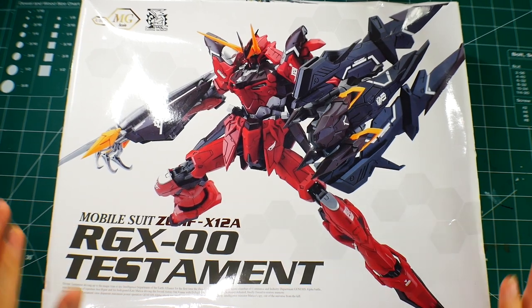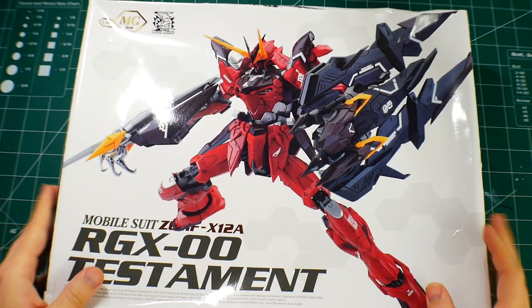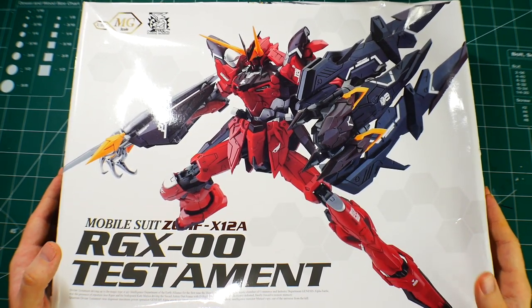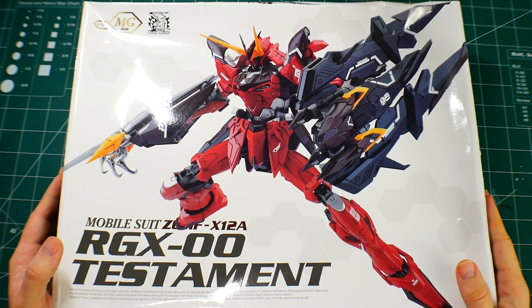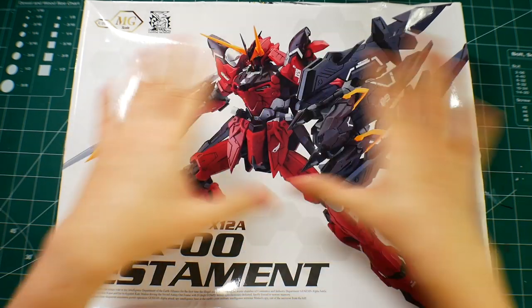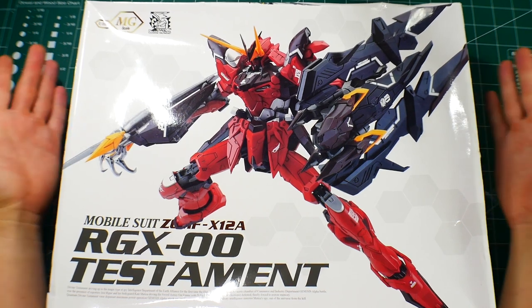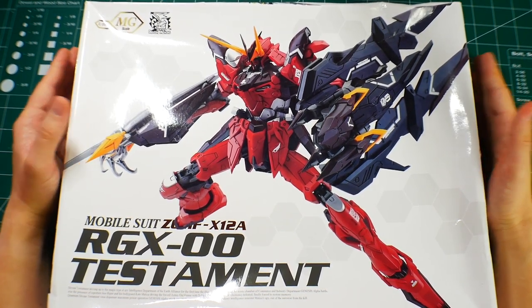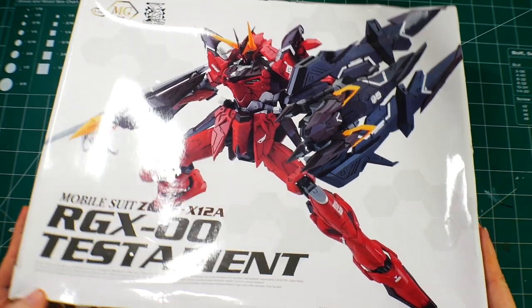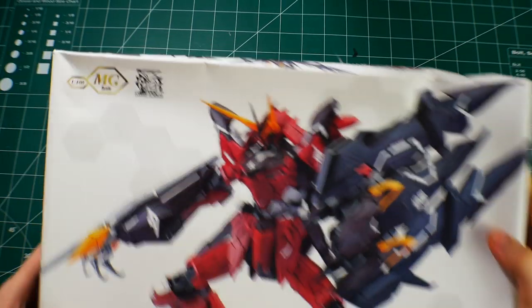This kit came out in 2017 and the price at the time was around $55 to $60. Finding it now is a lot more since Dragon Momoko isn't really around anymore and they only made a certain number of these. Finding this particular kit is going to be a hassle — rely on eBay or third-party sellers.